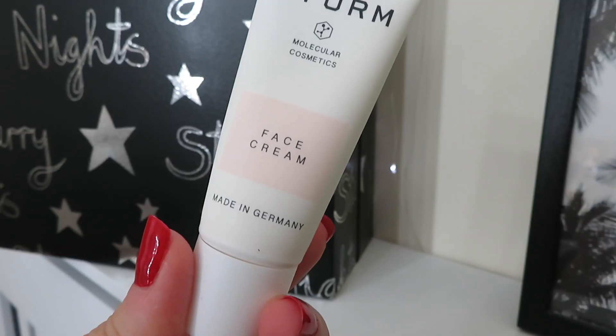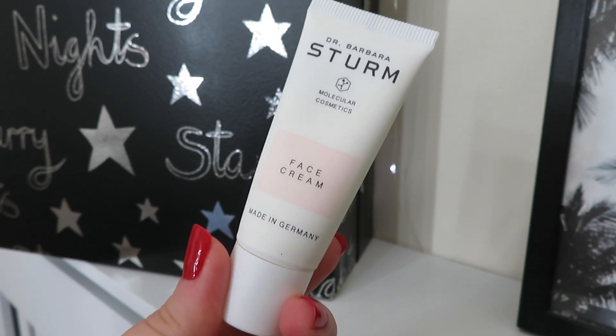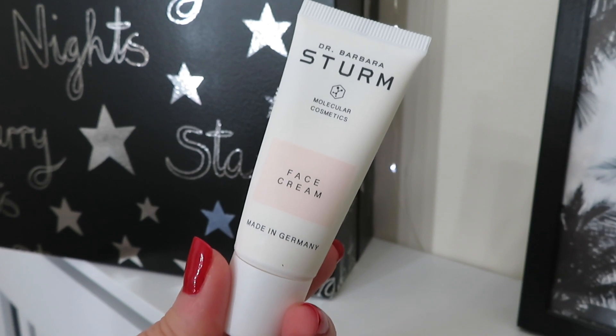Day number eighteen is from Dr. Barbara Sturm — such an expensive brand. This is a face cream and the brand focuses on molecular cosmetics — it's all about how the product and ingredients actually work with and penetrate into the skin. This is 20ml and I'm hoping it doesn't have milk in so I can actually use it — looks okay to me. This teeny little product is worth £50. The booklet says use in the morning to boost skin bounciness all day, and top tip: use under makeup as a super hydrating primer.